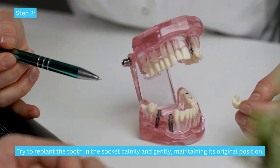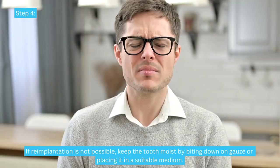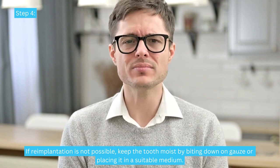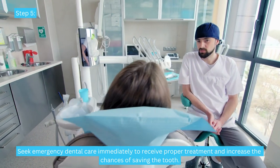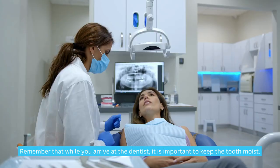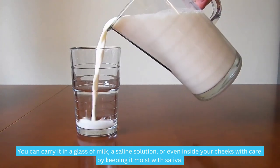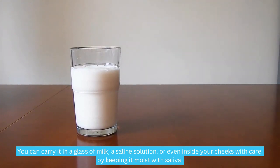Step 3: Try to replant the tooth in the socket calmly and gently, maintaining its original position. Step 4: If reimplantation is not possible, keep the tooth moist by biting down on gauze or placing it in a suitable medium. Step 5: Seek emergency dental care immediately to receive proper treatment and increase the chances of saving the tooth. Remember that while you travel to the dentist, it is important to keep the tooth moist — you can carry it in a glass of milk, a saline solution, or even inside your cheeks, keeping it moist with saliva.